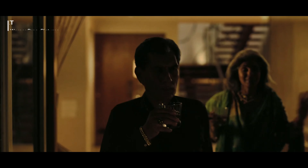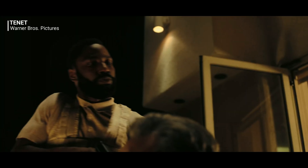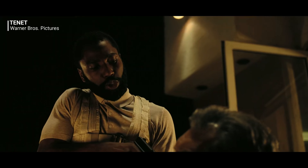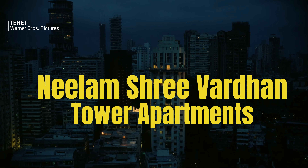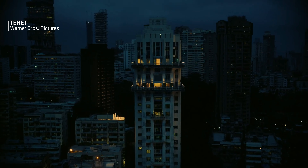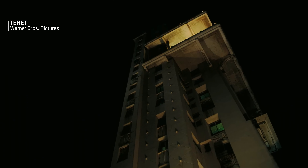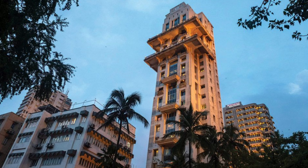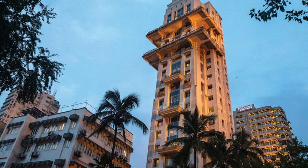Ever wondered why so many Hollywood directors are drawn to India? Is it for the spices, the vibrant colors, or the bustling streets? No, it's for the serene and beautiful architectural marvels. Hi, I'm Sagar and today we are going to talk about six stunning locations that made it to the big screen. Hollywood baby!